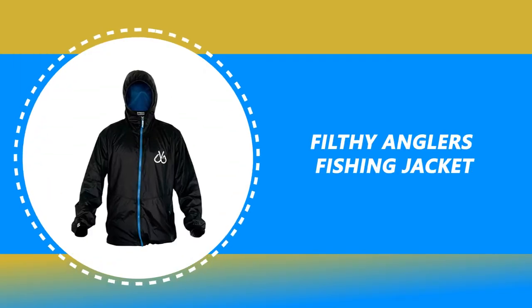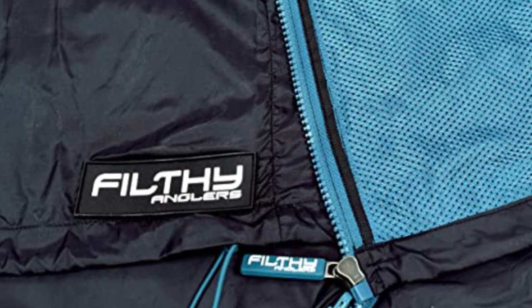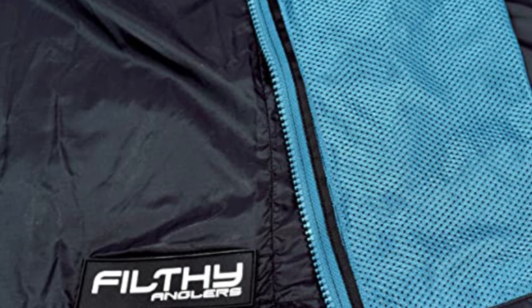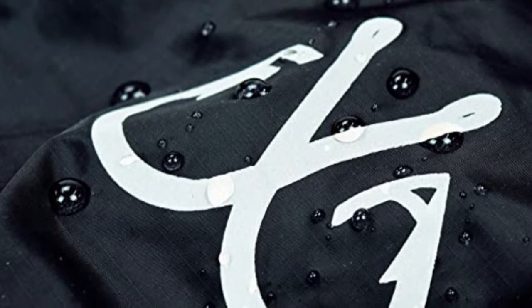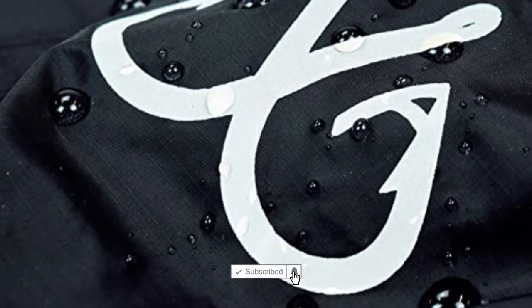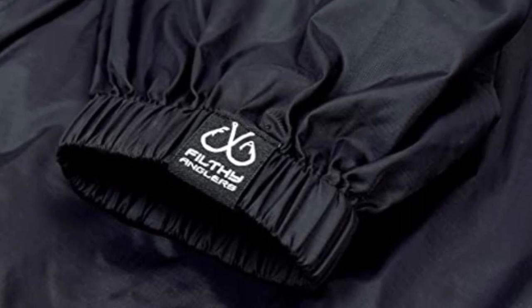Number 6: Filthy Angler's Fishing Jacket. This packable jacket with a hood is perfect for any outdoor activity. Whether you're headed out for a long day on the lake or just going out for a ride, this windbreaker is easily recognizable by fishing and Filthy Angler's fans alike. The jacket is constructed with ultimate lightweight material without any lining and is perfect for layering during winter, and for wind and rain protection during spring and summer without being too hot. The jacket is thin and packs up into its pocket for easy travel when not in use. It has a long sleeve hooded windbreaker perfect for fishing, camping, hiking, casual running, hunting, work, and gym.